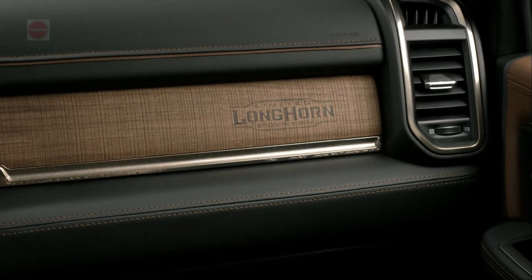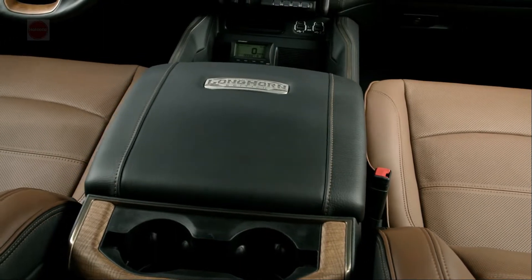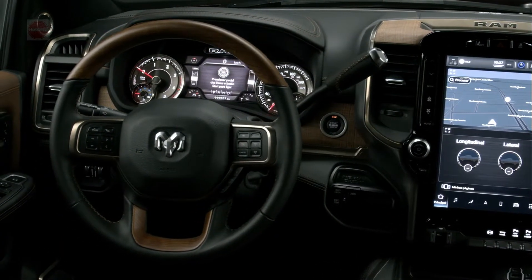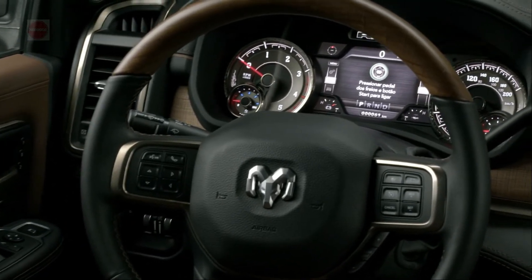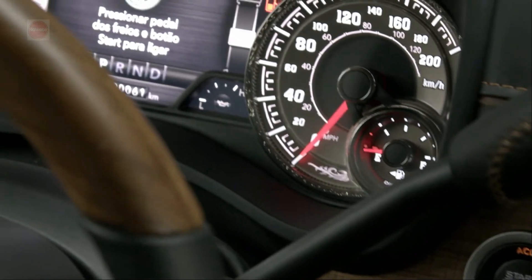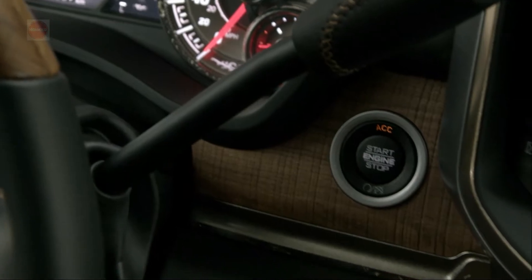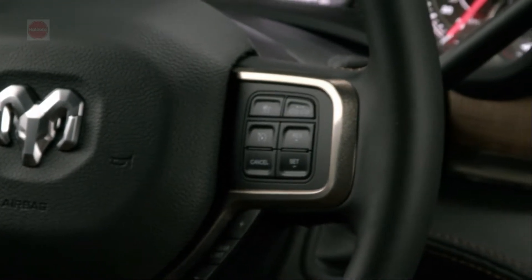For 2022, every RAM 2500 and 3500 now comes with Uconnect 5, the company's latest infotainment software, said to respond faster and deliver new content. The Silver Edition, available in Lone Star and Big Horn trims, includes chrome exterior parts and black interior accents, plus a new grille design. The Power Wagon adds a Level 3 equipment package with a unique grille, all-around black headlights, a 12.0-inch touchscreen, a 750-watt Harman Kardon stereo, electronic transfer box, and improved interior materials. A new tow mode features a rear-view camera showing the view behind the trailer, and an optional 360-degree camera system is available specifically for trailers.